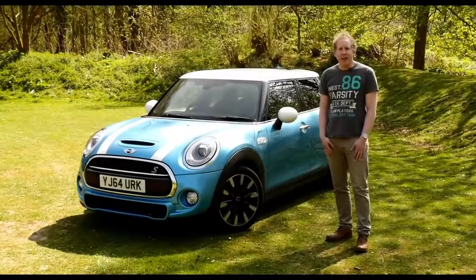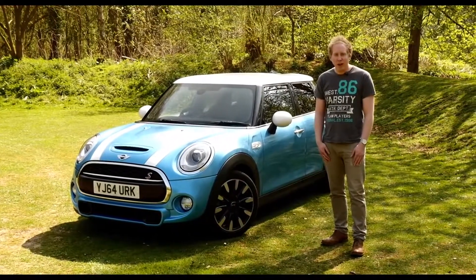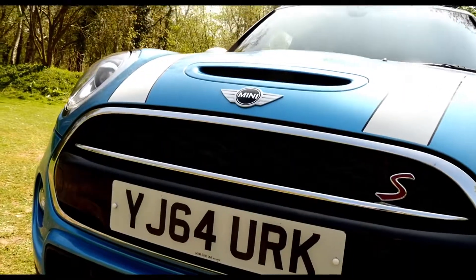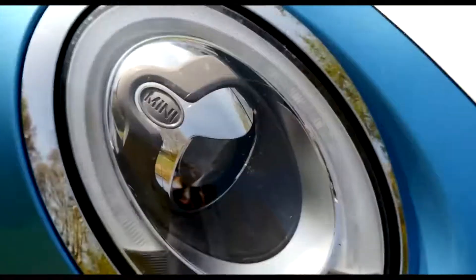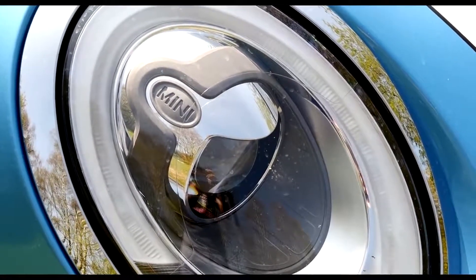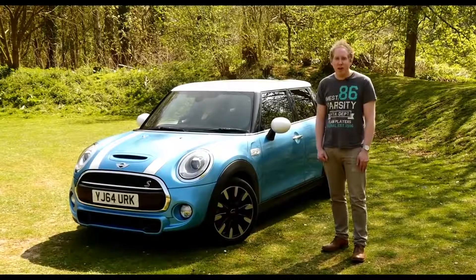It's now been more than a decade since the new generation Mini first arrived, and it's been reimagined with five doors instead of three. Depending on your point of view, this will either be highly controversial or could make perfect sense. If you're worried about outgrowing your beloved Mini hatch, then you've just been thrown a lifeline.